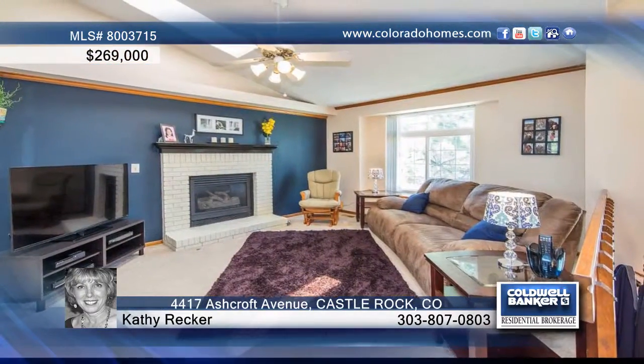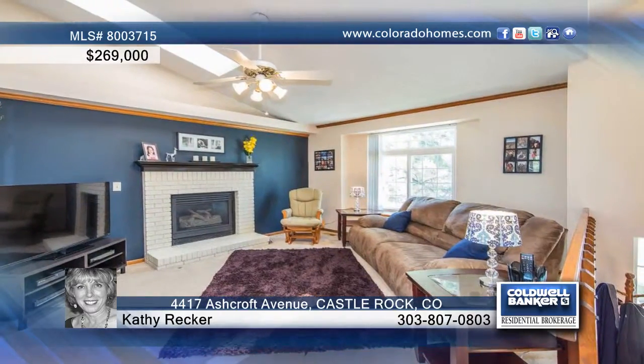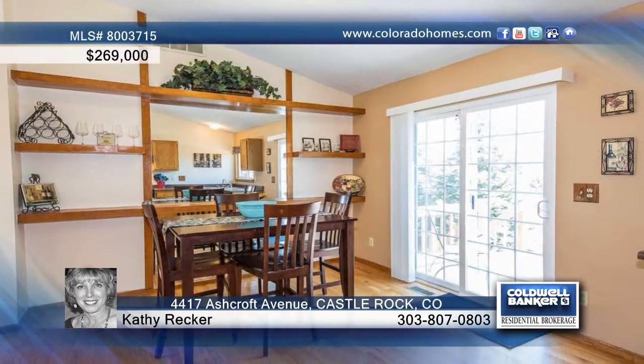4417 Ashcroft Avenue is a great three-bed, two-bath home located in a cul-de-sac within walking distance to the park and pool.